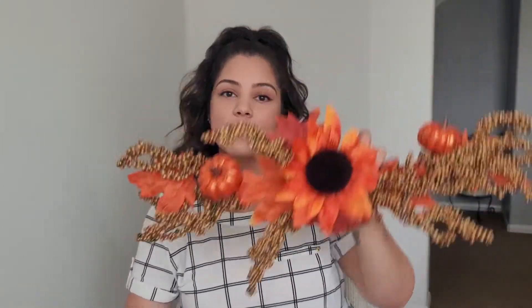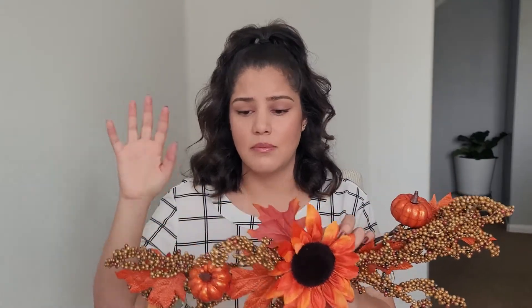Isn't this the cutest? This is also going to go in the front entry. I feel like I have to be super careful with it because these little foamy things will fall off if you look at them, so I'm trying not to mess with it. I also got these two smaller ones — I know this is very fragile decor but if I'm very careful with them they will survive for at least next year.